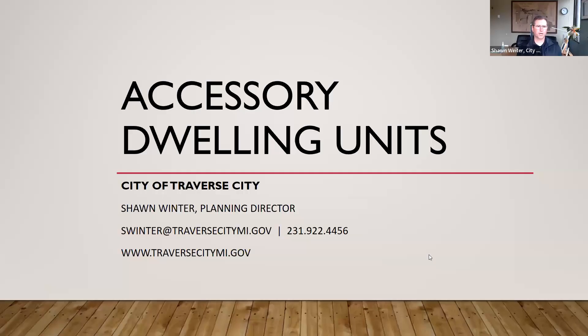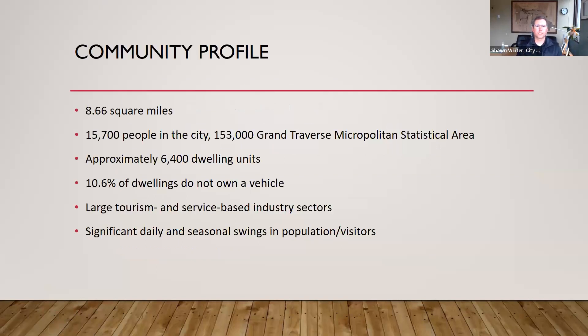Thank you, Chris. My name is Sean Winter. I'm the planning director for the City of Traverse City, and today I'll be telling our story of accessory dwelling units. A little about our community: we're pretty small geographically — just under nine square miles — with about 16,000 people in the city limits and 150,000 in the general area. We have about 6,400 dwelling units. Almost 11% of our dwelling units don't own an automobile, making it a small city with a lot of walking, biking, and public transit. We have large tourism and service-based industry sectors, followed by medical and educational sectors.